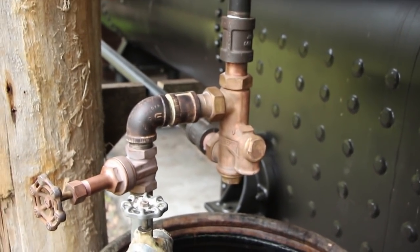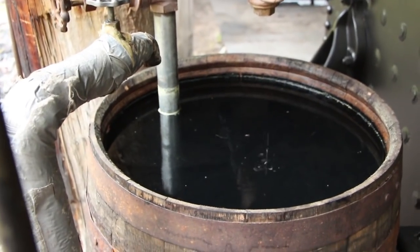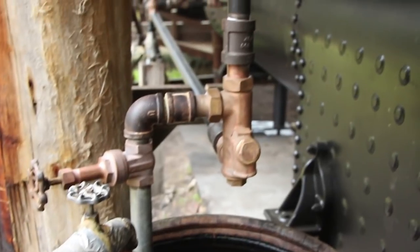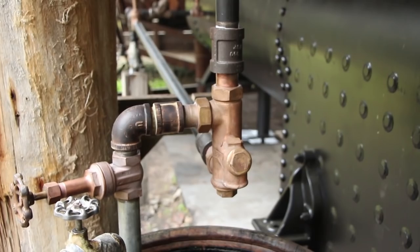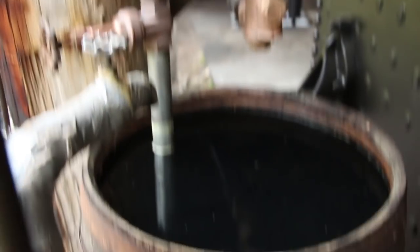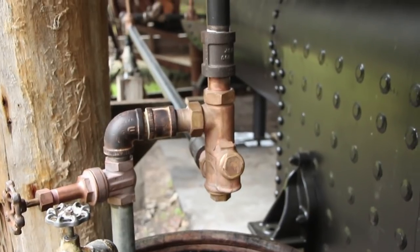Coming up out of this barrel is a suction pipe. This barrel has water in it, and as the steam goes past that suction pipe coming into the side, it actually pulls the water — sucks it up out of the barrel — and injects it in there. So the steam constricts down, kind of like putting your thumb over a water hose.